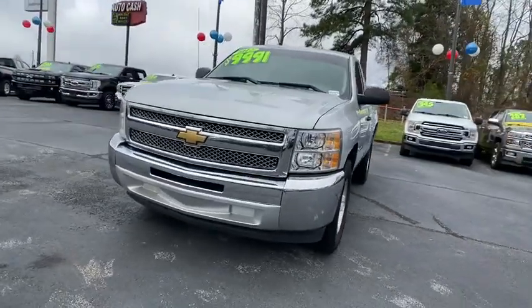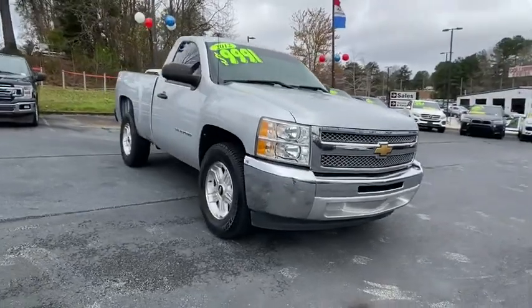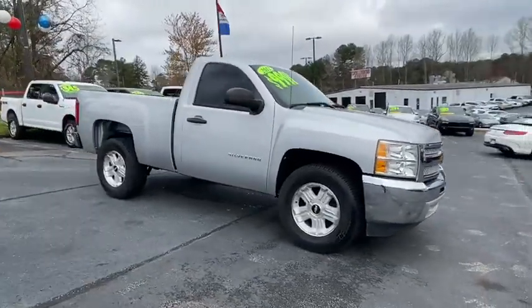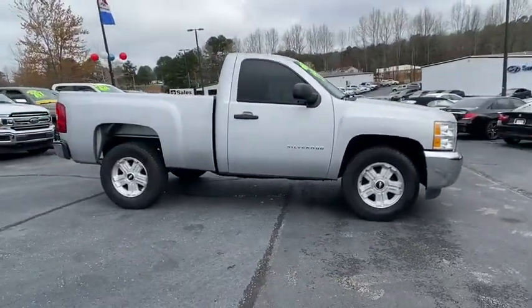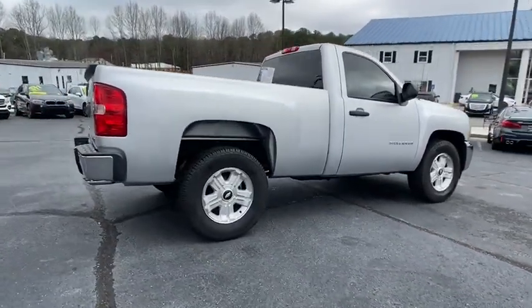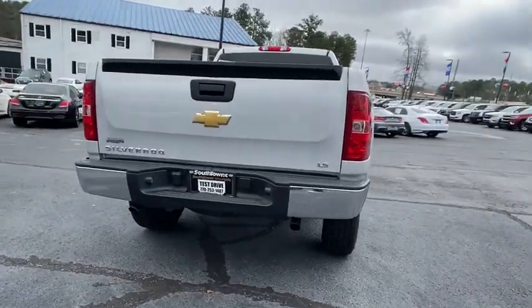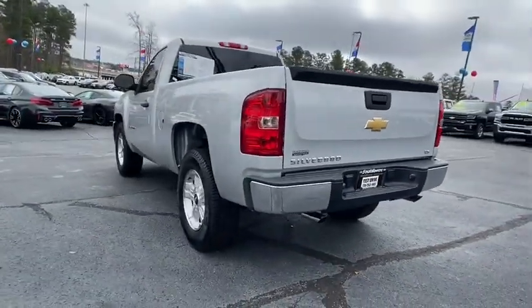Make a great choice today with the 2012 Chevrolet Silverado 1500 Crew Cab. Thanks to its rigid frame and advanced construction techniques, the Chevrolet Silverado 1500 Crew Cab offers a markedly better ride and handling combination than many of its competitors. This vehicle has less than 135,000 miles.